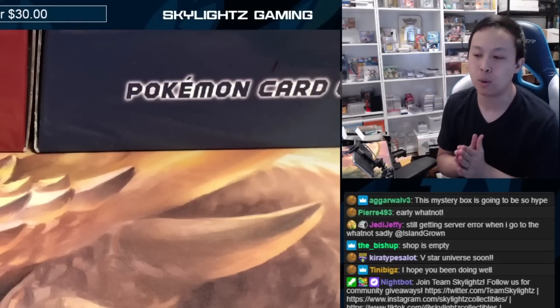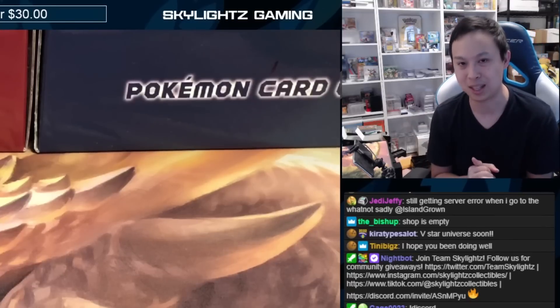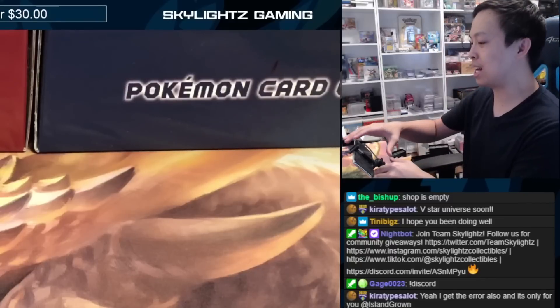This mystery package does have one decently large component that was already predetermined. It's still a mystery because most things they won't know, and they've never seen this big item before — but it's something they've wanted for quite a while and wanted included along with some other mystery items. Enough talking — let's go ahead and reveal it!